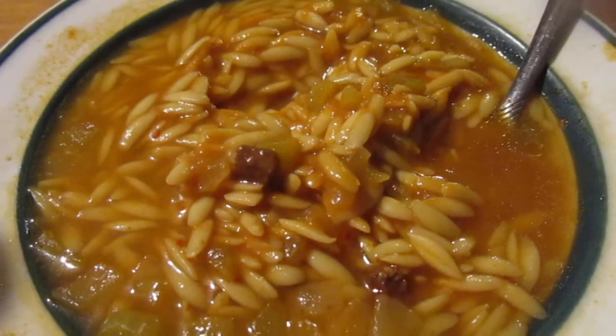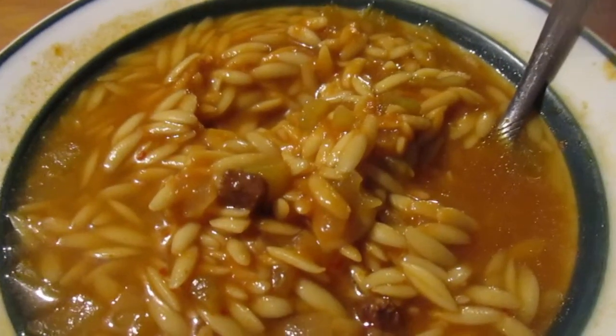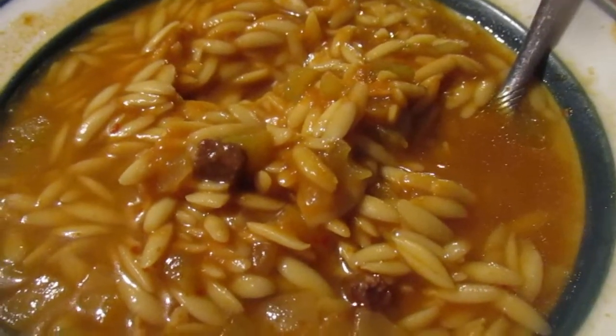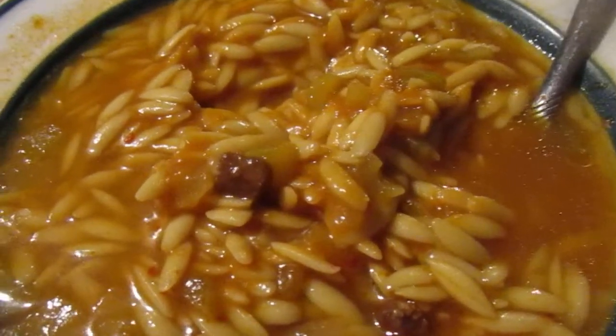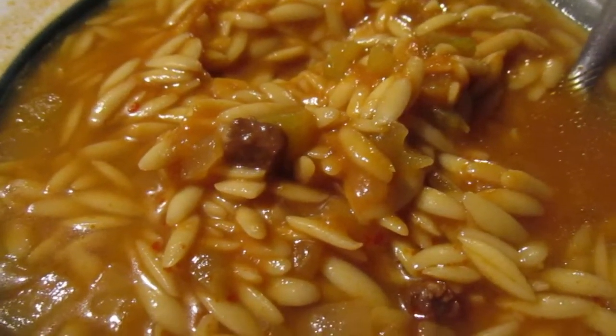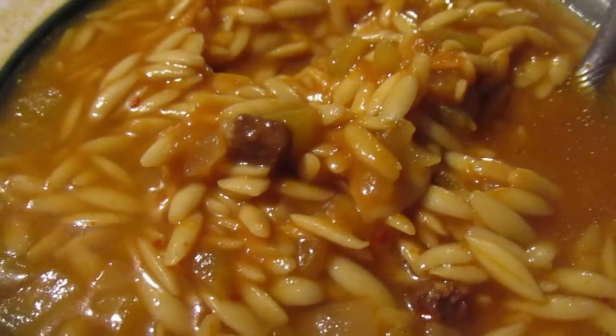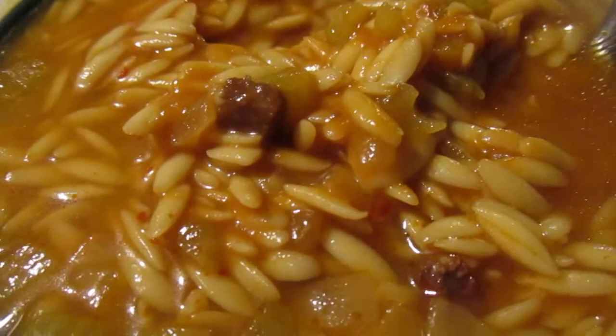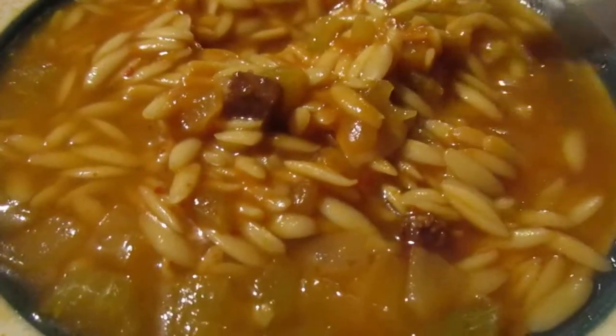It says beef flavor, onion and celery — 'delightfully different.' There's a little story: beef orzo soup, taken from the popular Greek dish beef youvetsi, which is a combination of beef, orzo, and vegetables. Orzo is a type of pasta in the shape of rice.